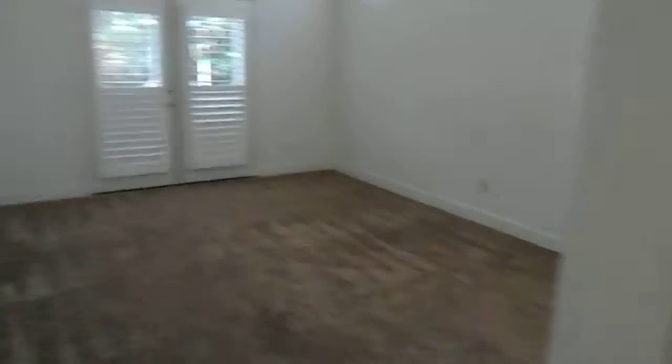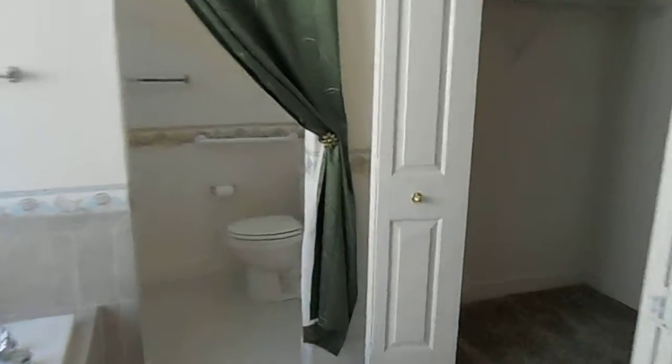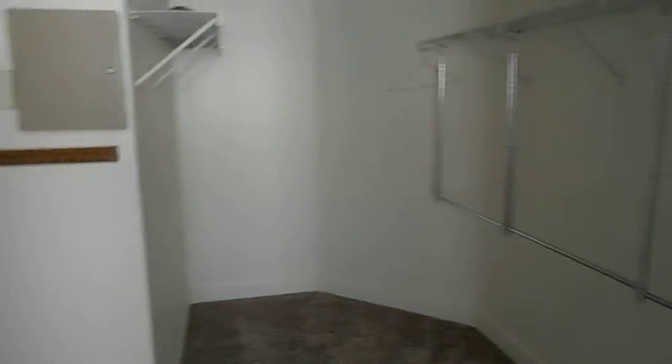Master's this way, right up this area. Nice, good sized master. Double sinks, tub — there's no shower in here. Oh, here's the shower; it's in with the toilet. Big closet.